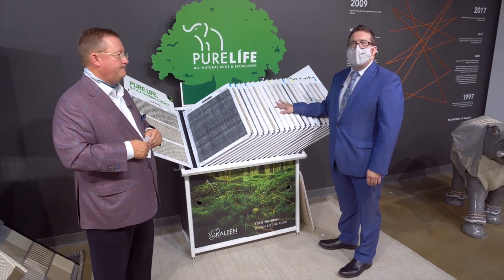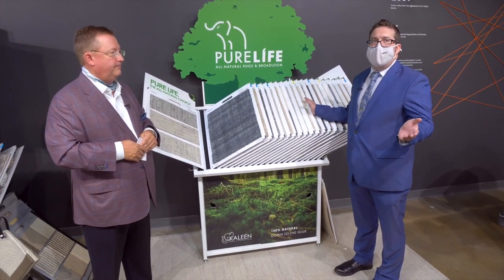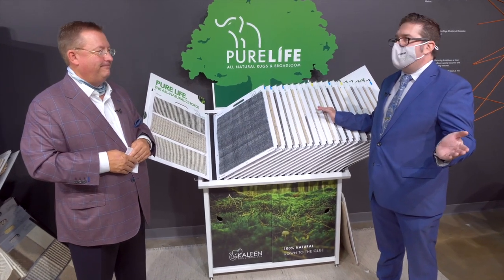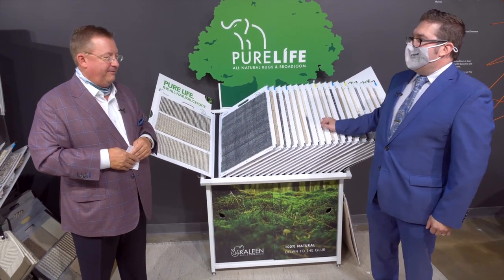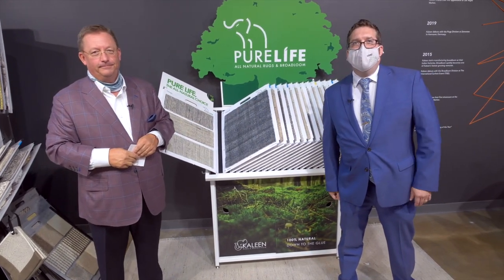All right. Well, Blake, I think that will just about do it. Thank you so much for your time. This has been a wonderful tour — you've got a lot of great product in here. Thank you very much for coming out, Thomas. We do appreciate it. I appreciate it. And thank you for tuning in.